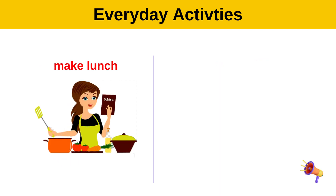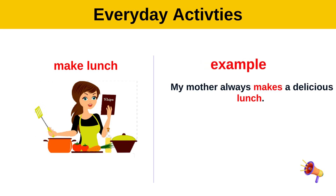Make lunch. Example: My mother always makes a delicious lunch.